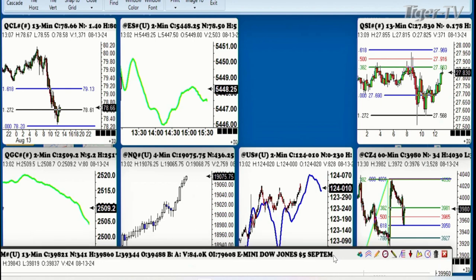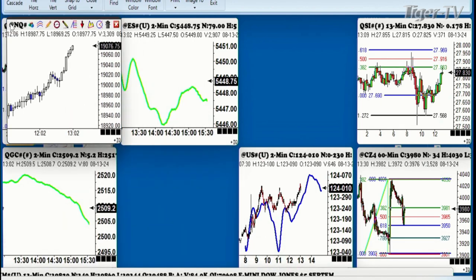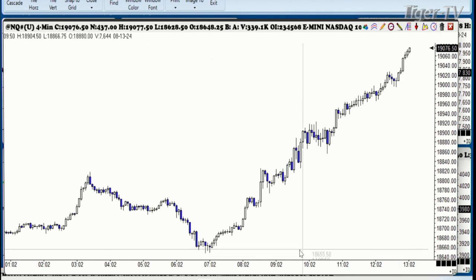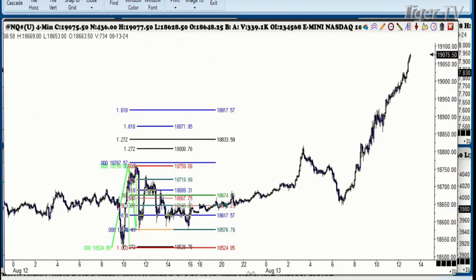You already know what's happened to the Nasdaq and everything else — they have shattered all of the ABCD patterns and all of the Fibonacci levels we had. Look at this low today: you have an ABCD pattern right in here. Let's see where the low came in — we're just going to draw it in for you.